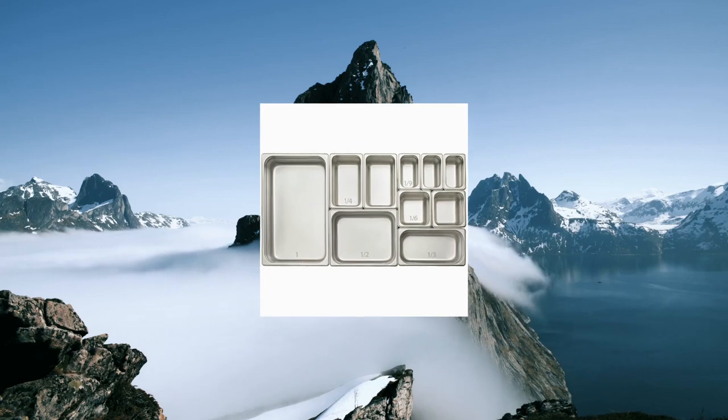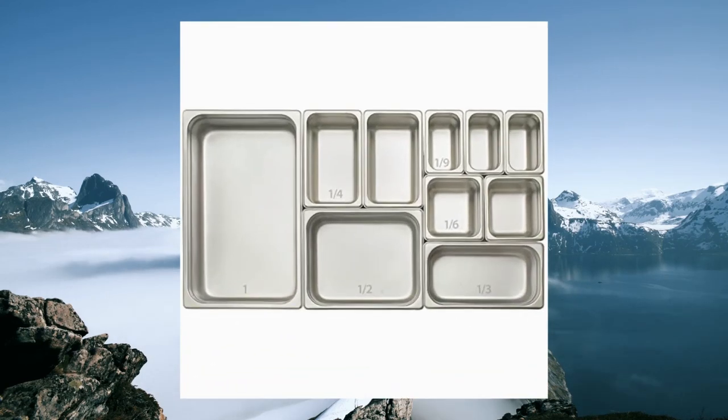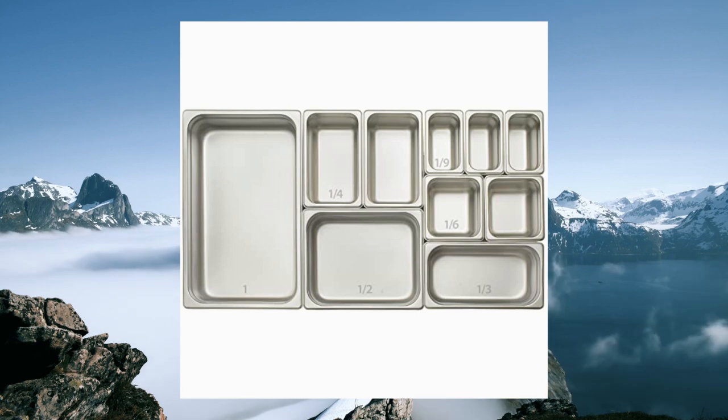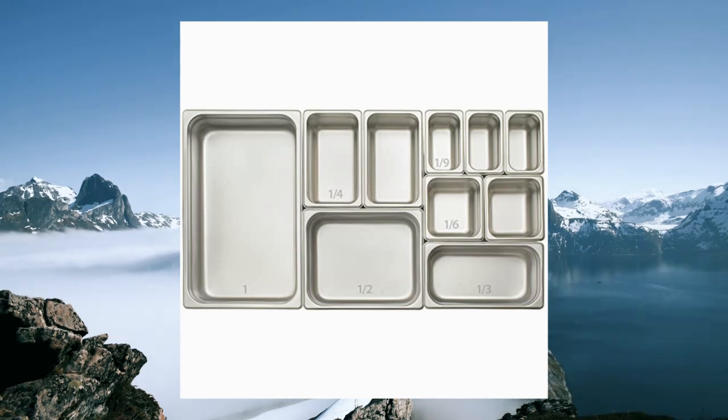Winco 2.5-inch deep full size anti-jamming steam table pan. 25 gauge, NSF certified. Resistant to scratches, stains, and corrosion and easy to clean. Made from durable standard weight 18/8 stainless steel.